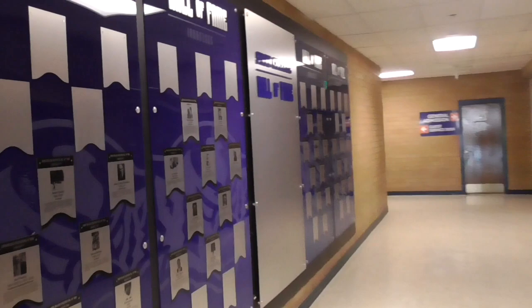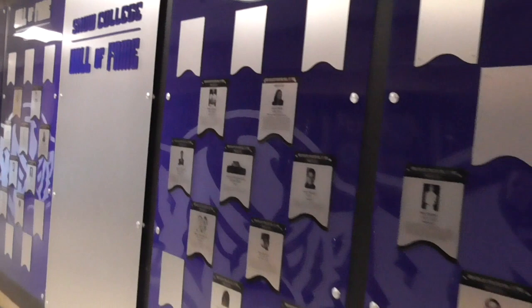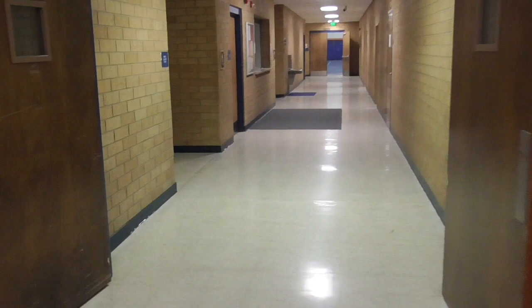Coach Zhu's office down here. Taking you back outside, just walking down the hall. This is our hall of fame — Snow College. A lot of great men and women on this board, more to come. This is our conference room. We meet in here a lot as a team.